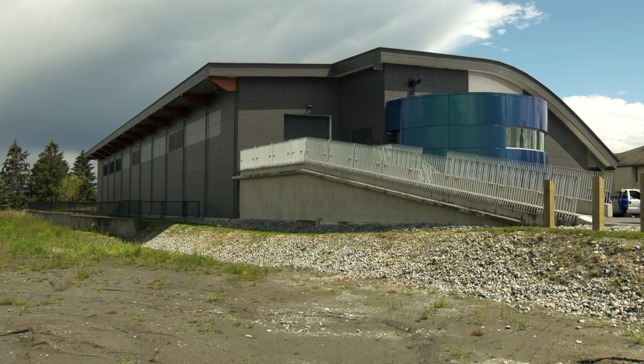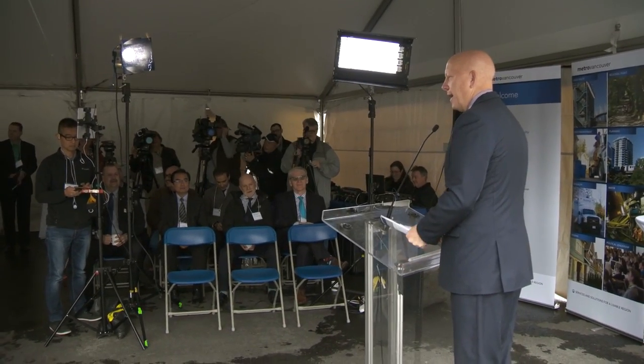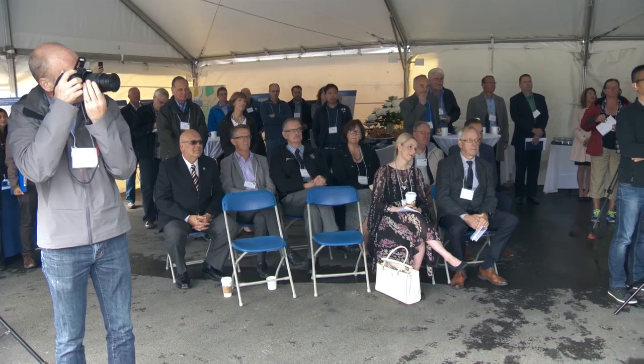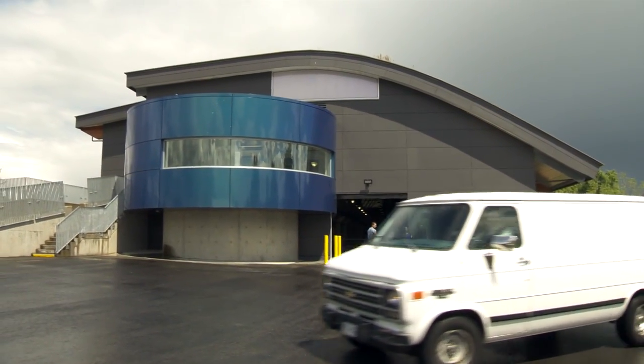Welcome everyone. This is a very exciting day for us at Metro Vancouver as well as our member municipalities that will benefit from this incredible pump station behind me. The opening of the Barnston pump station marks the completion of a major piece of infrastructure that is now providing clean drinking water to several growing municipalities.